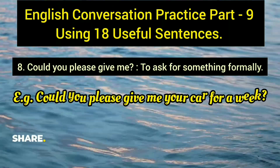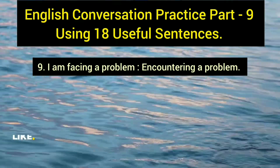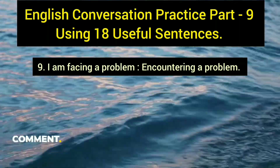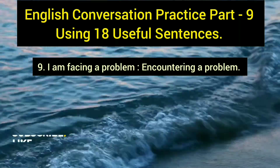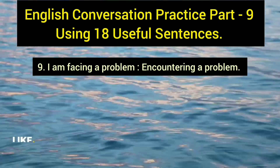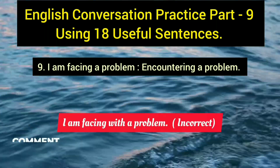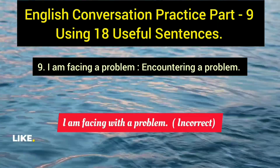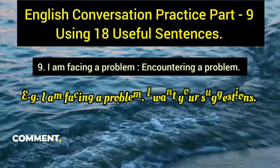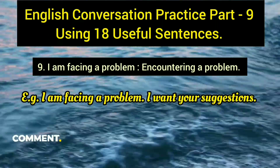The ninth sentence is 'I am facing a problem,' meaning you are encountering a difficulty. Importantly, do not say 'I am facing with a problem' — that is grammatically incorrect. The correct form is simply 'I am facing a problem.' Example: 'I am facing a problem; I want your suggestions.'